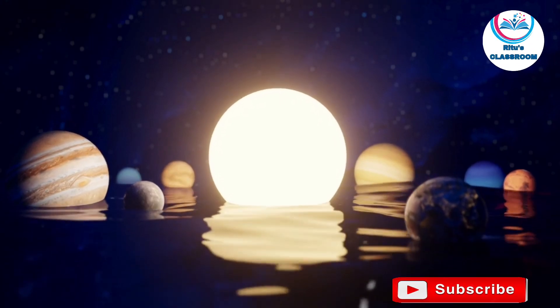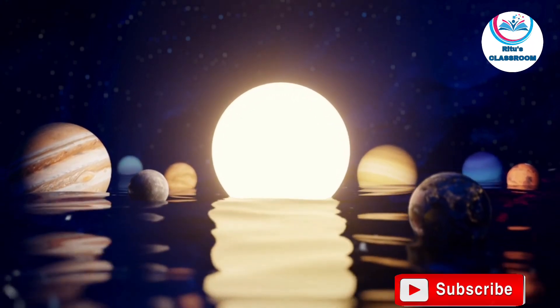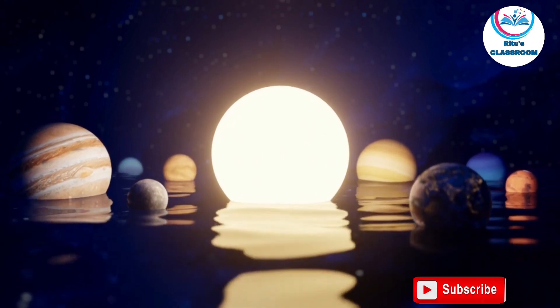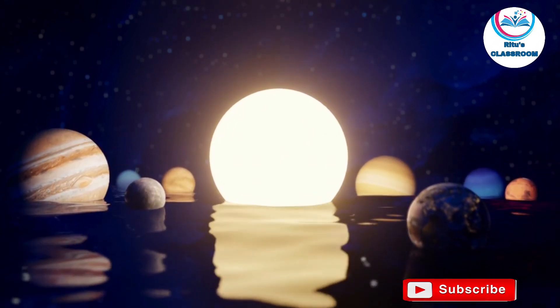This is all about the knowledge of our galaxy or solar system. I hope it's helpful for all of you.